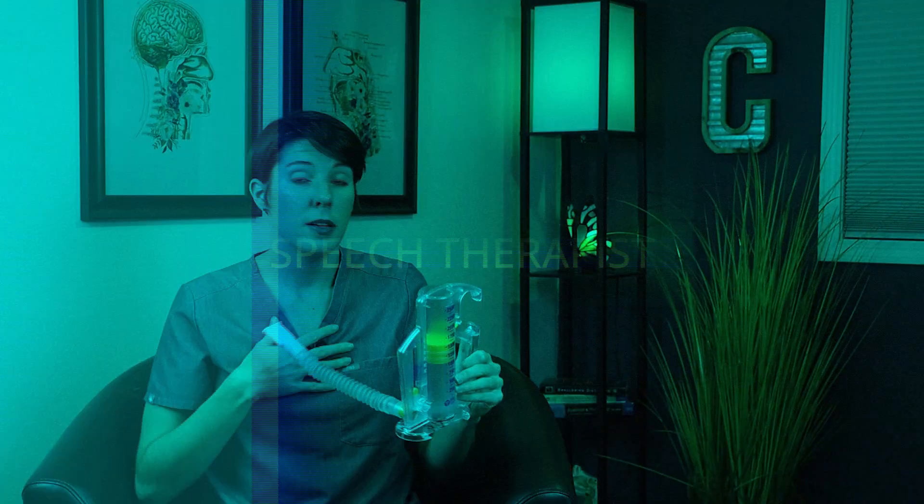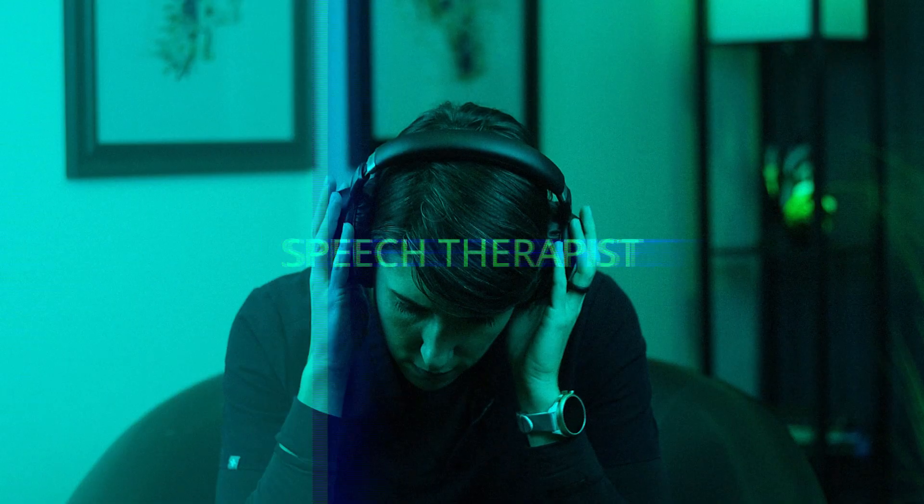Welcome back. Jennifer here. Today, we are cracking the code on treatment for reading comprehension. In my last two videos, I went over treatment techniques for fluent and non-fluent aphasia. So today I want to talk about how to help someone who has had a stroke regain some or even all of their ability to read.